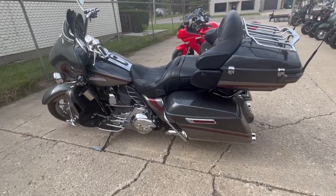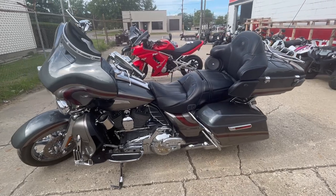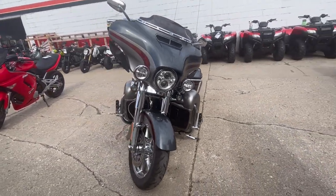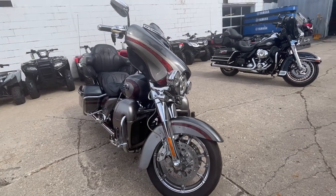Sold new for over $40,000, you guys can own it for $17,999. This one's got all the good stuff — chrome wheels, chrome front end, chrome switch housing, chrome all over the motor, and an oversized LED screen.